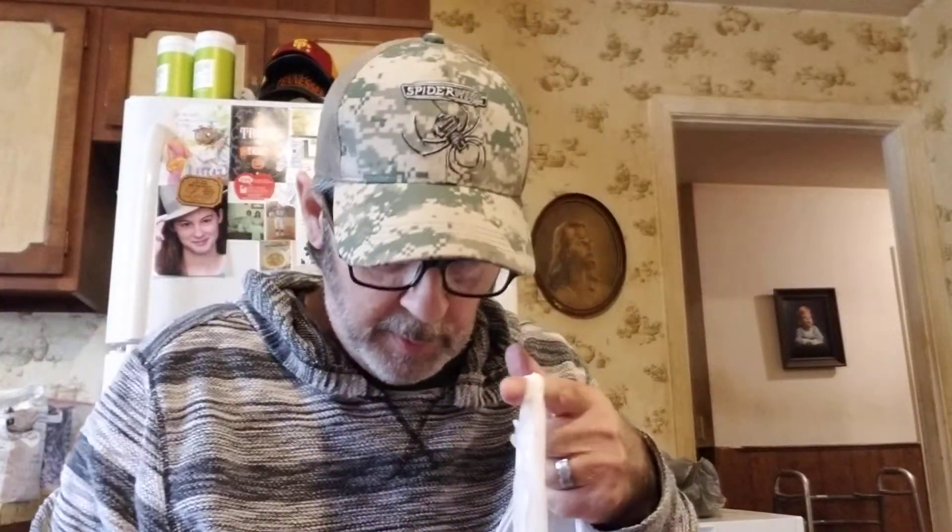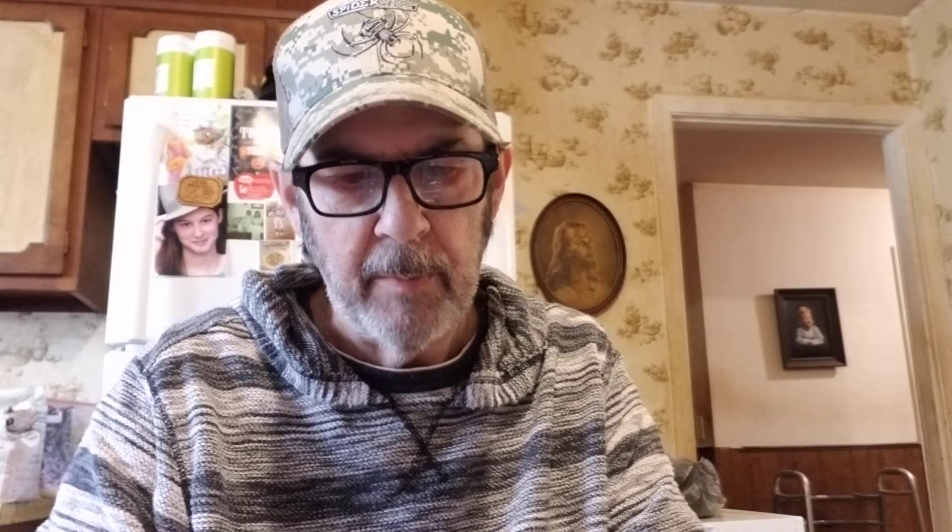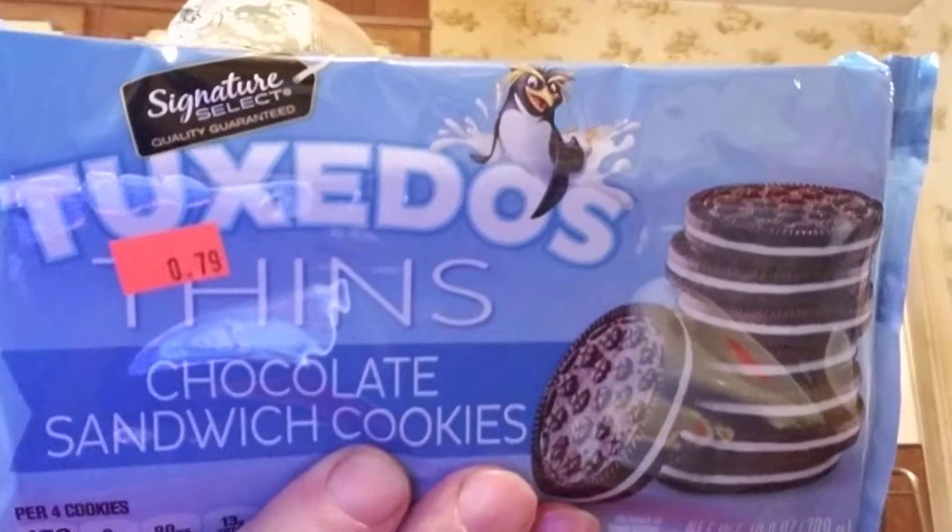They had Idaho Creamy Potato Soup in a microwave cup for 59 cents — got two of those. They also had Signature Select Tuxedo Thins chocolate sandwich cookies — like thin Oreos — for 79 cents. They're still good through December 7th.